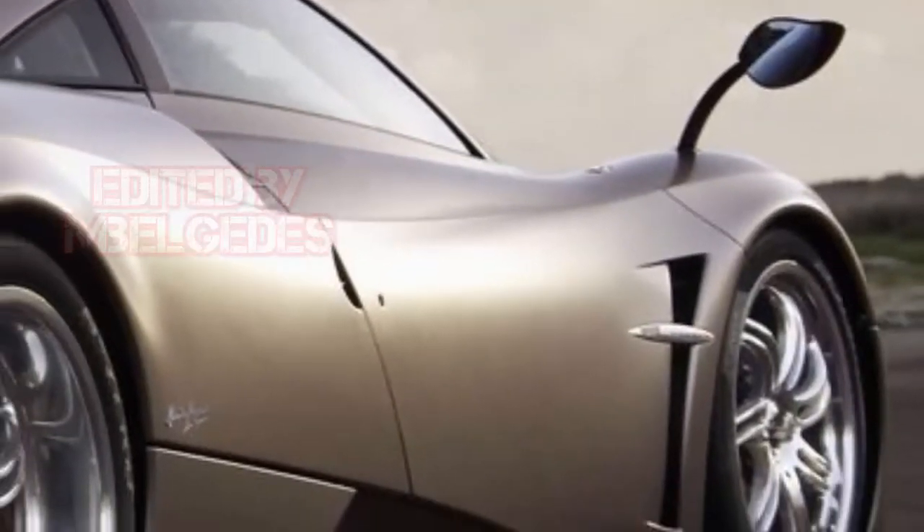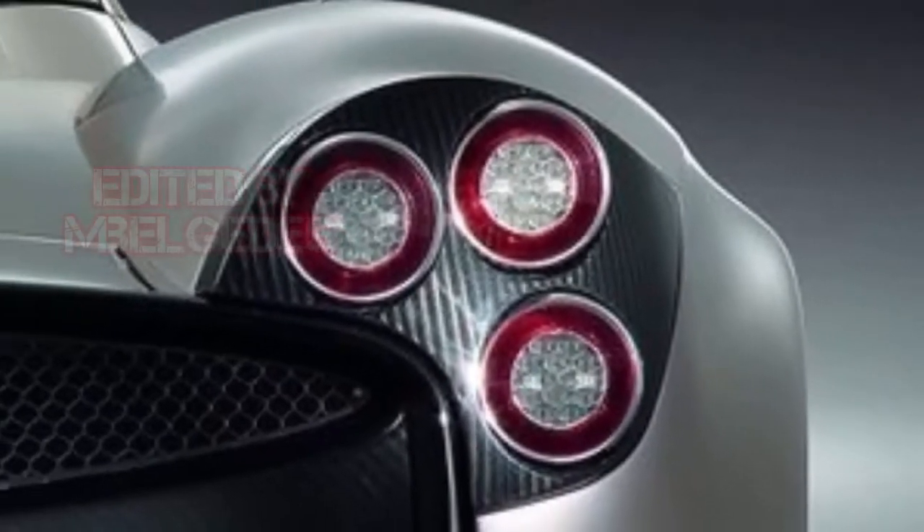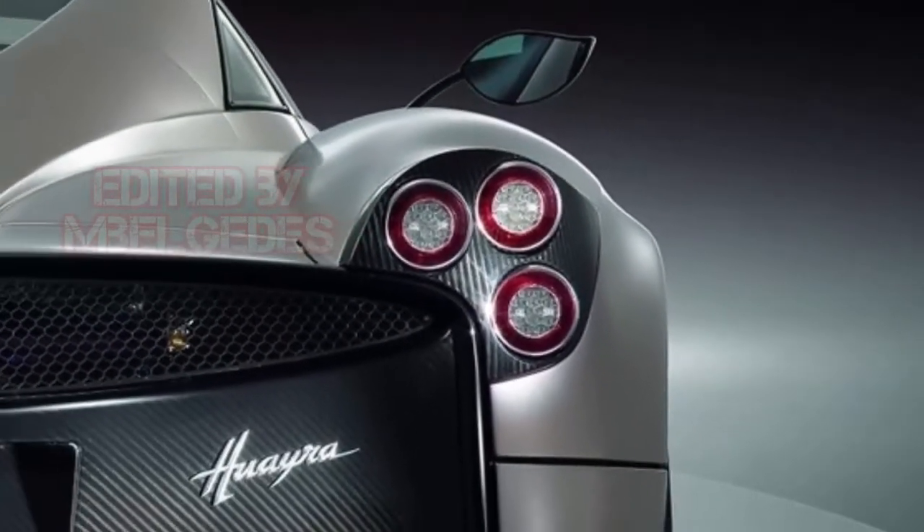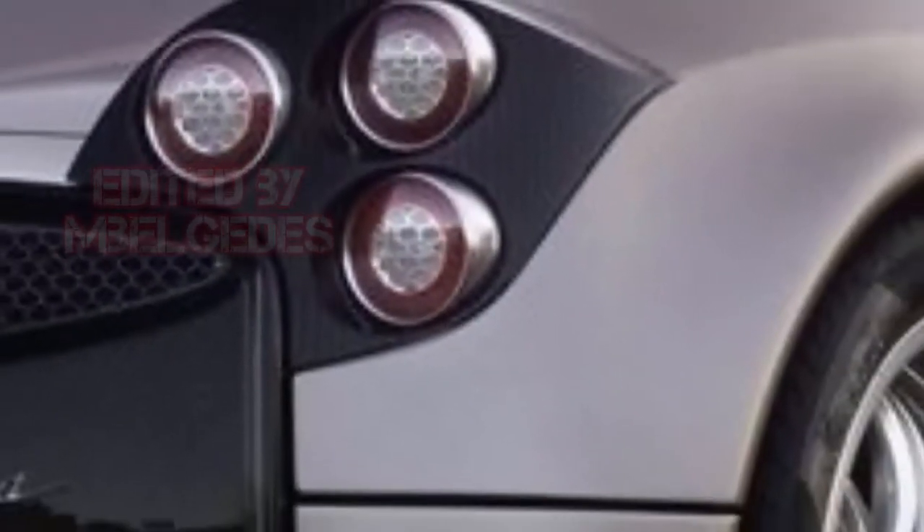However, the pair of spy photos we have here — lens tip to Toby 155 for the images — show a Roadster prototype in traffic. While the test car seen here is still covered in a psychedelic wrap, we can still notice new design elements that differentiate this from the fixed-roof model. Apart from the obvious roof area changes, the Roadster sports a new rear deck.